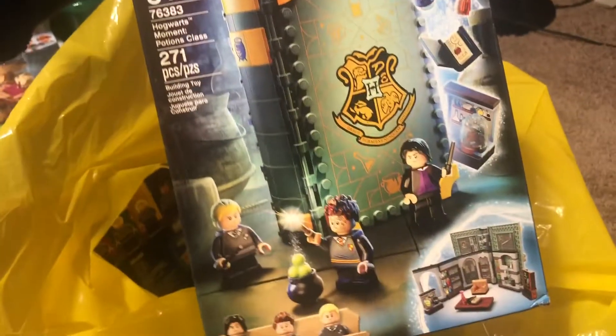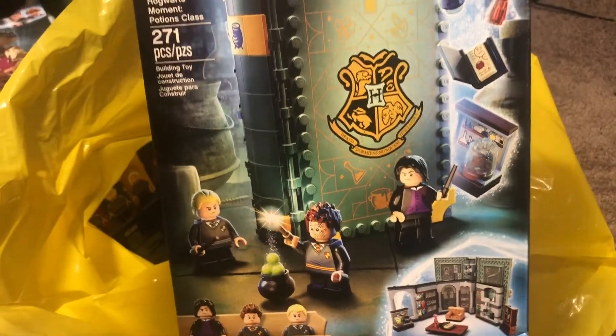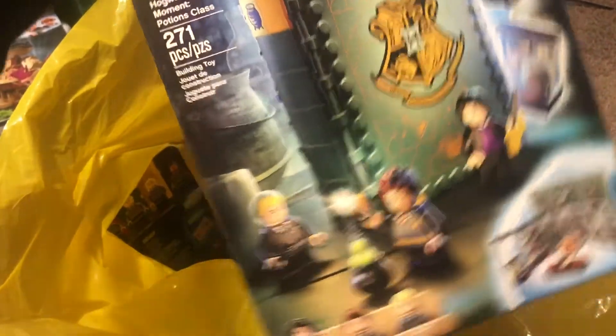I got one of the new sets — the Potions Class — just because it had some pieces that I thought were pretty interesting and that I think would have good value to it. I'm not sure if that's going to part out well or not, but it's pretty cool.